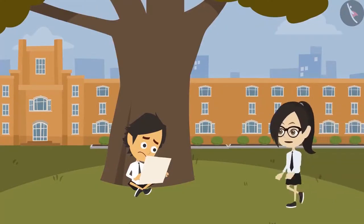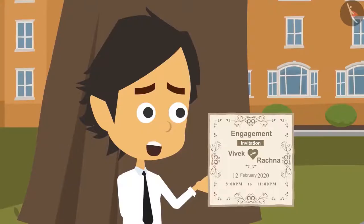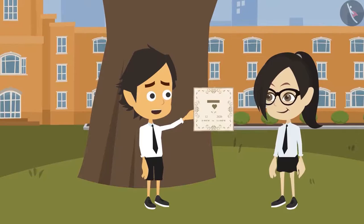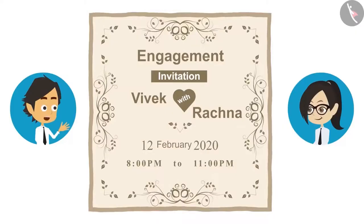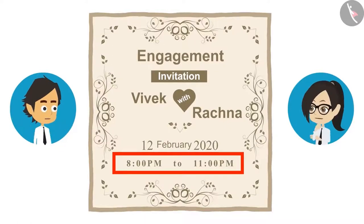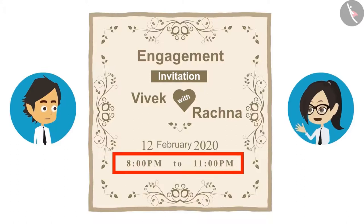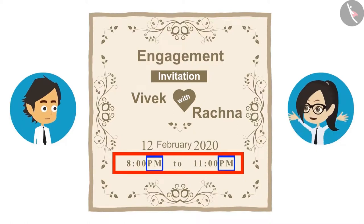Hey Ayushman, why are you sad? Because tomorrow is my cousin's engagement and I will not be able to go. Why can't you go? See Vandana, his invitation card for the engagement. His engagement is happening when I am in school. Show me. Look, their engagement is from 8 o'clock to 11 o'clock in the morning and I am in school at that time. In this card, the time written is from 8 o'clock in the evening to 11 o'clock at night. Who told you that the engagement is during school time? No, it is during school time. Look carefully — PM is written in front of the time. Yes, I saw. PM is written, that's why I am saying the engagement is in the evening.